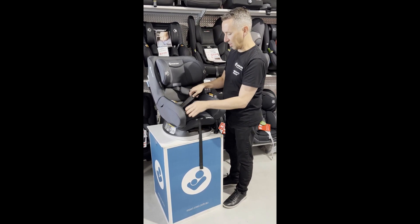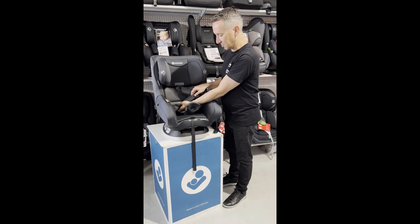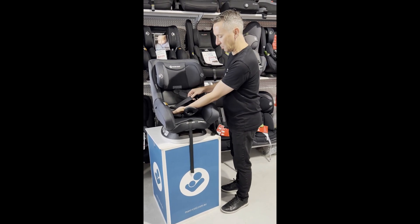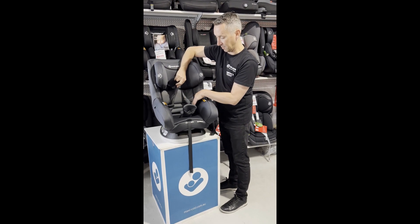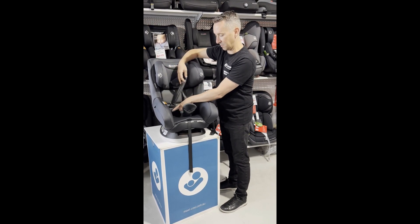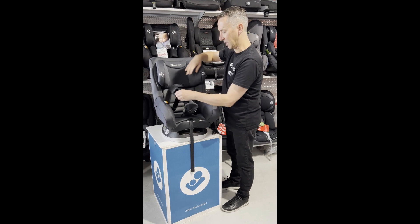Maxi Cozy is the only brand of car seat that has these little straps covering the harness. They're going to protect your baby's hips, help stop the harness from twisting, and stop the buckle from going into the corner of the seat.